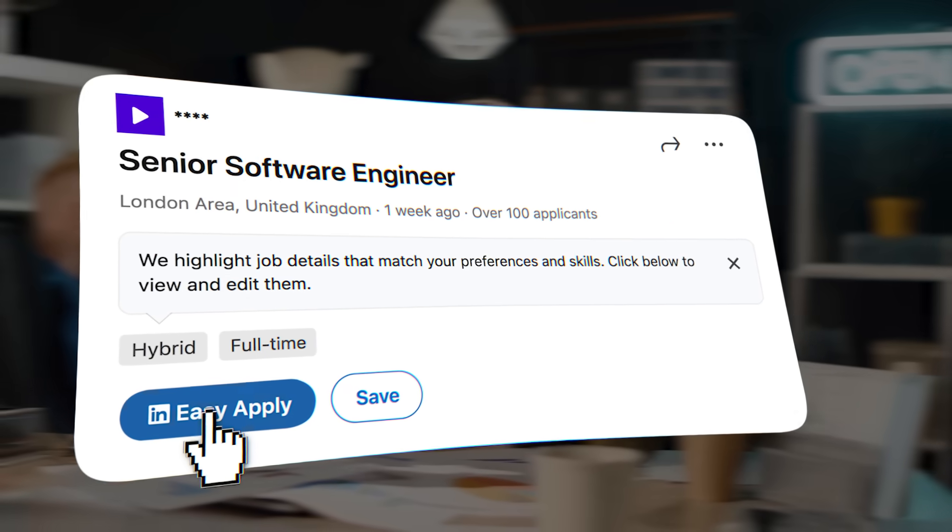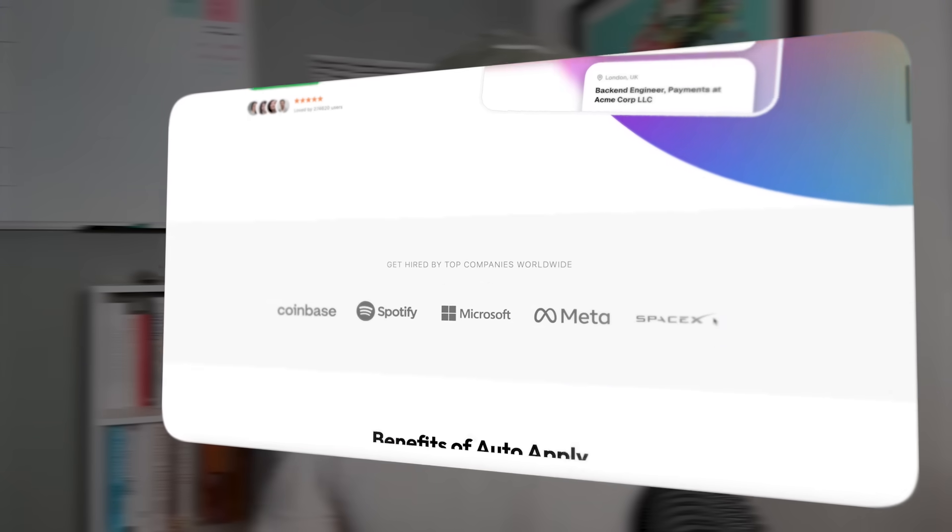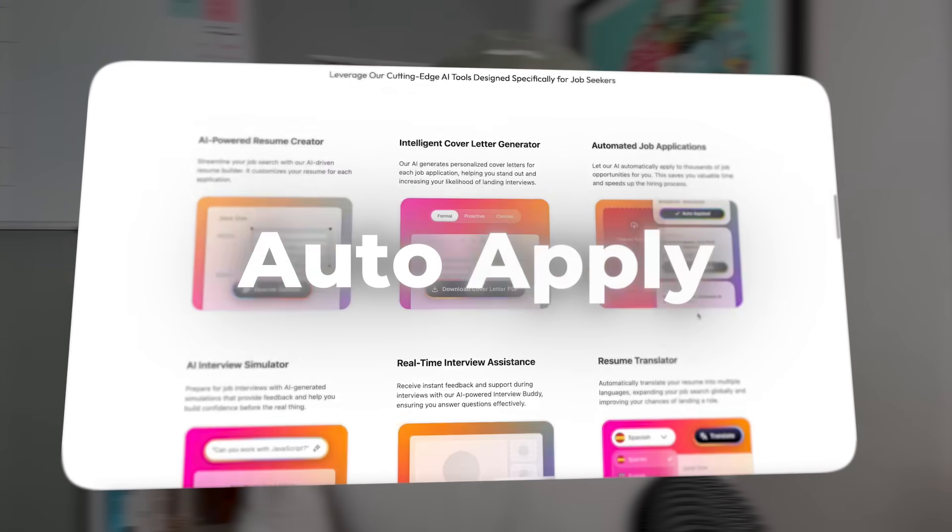And no, we're not going to hit you up with spam like every other job site. Once you've found the right one, you still need to apply to them — but no more filling out the same information over and over again. This is where AI Apply really shines. We have a feature called Auto Apply.